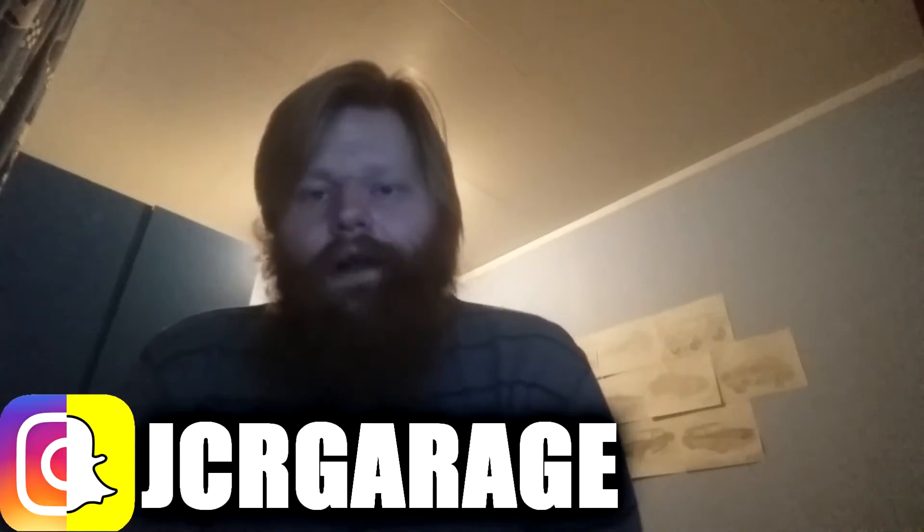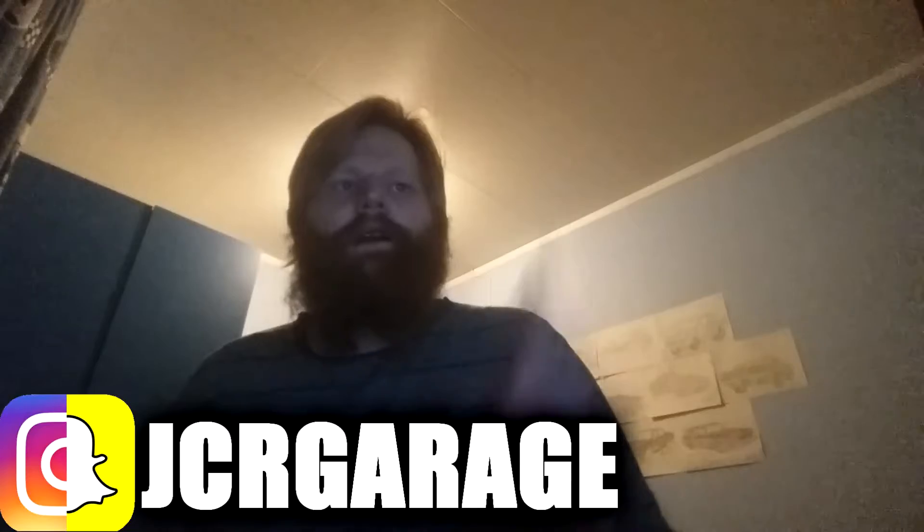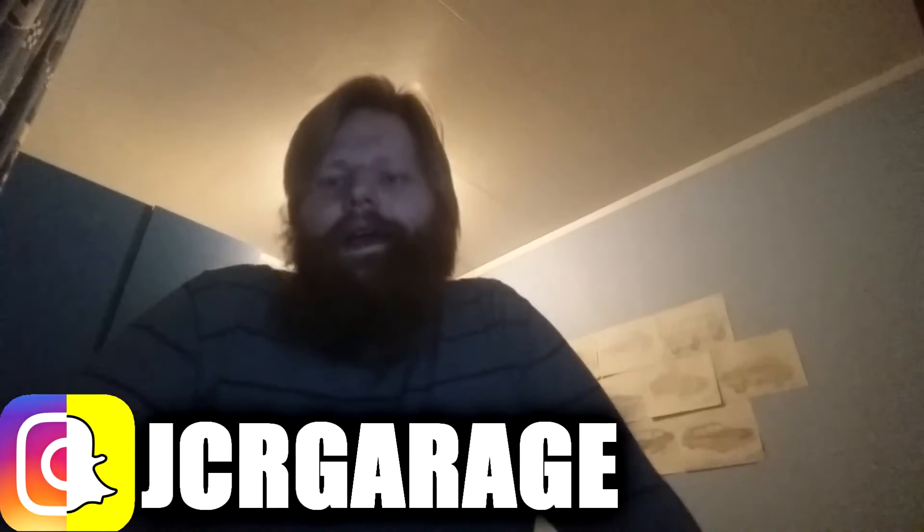Hello, welcome to JCR Garage vlogs. On this video I have decorated and gotten my computer hooked up to the TV. There is more on the Trident Juncture military exercise that's happening around here.